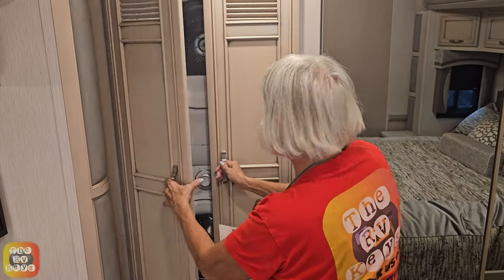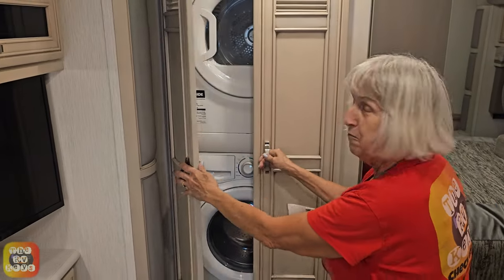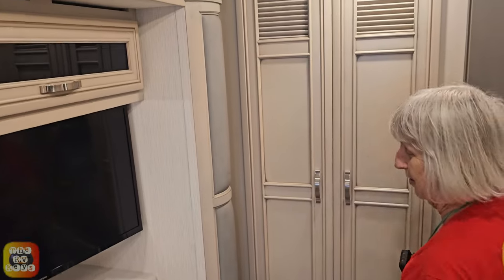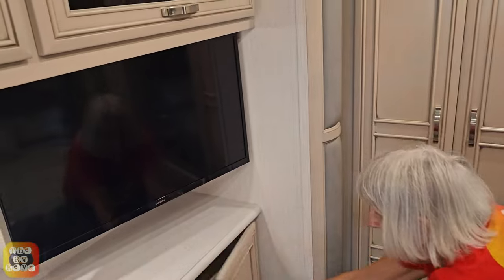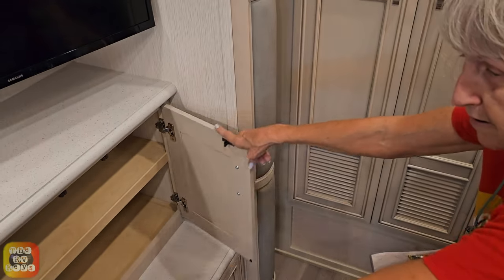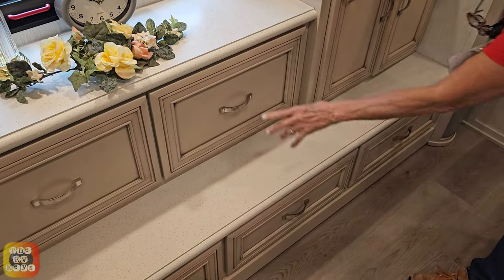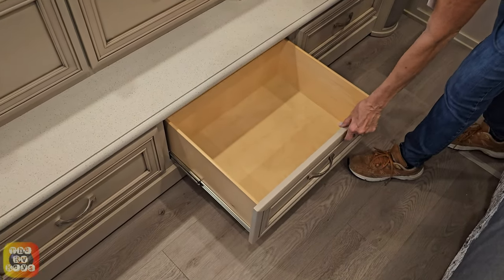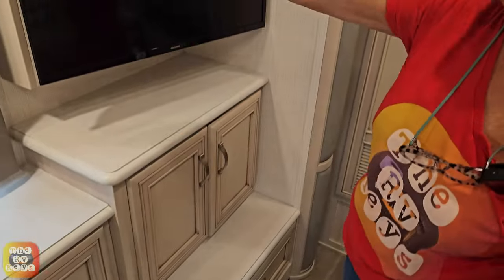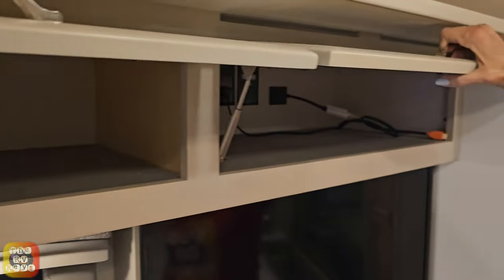Over here is the washer and dryer — that's the access panel I was using for a desk. It really should be a closet. Over here we have a two-shelf cabinet. We have two cabinets and down below there are also three drawers. Up above there's also some more space — two more cabinets. And over here is all the TV access connections, and of course a 32-inch television.